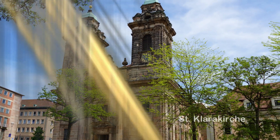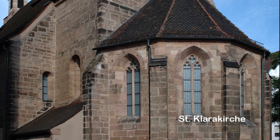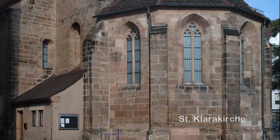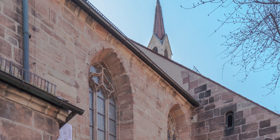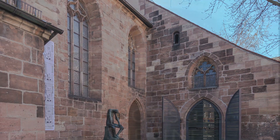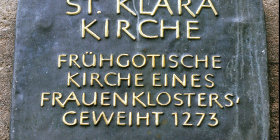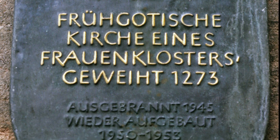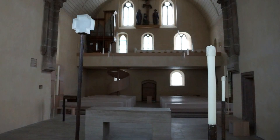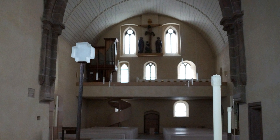El lugar donde se encuentra hoy la Iglesia de Santa Clara fue, desde 1241, un convento de la Orden del Sagrado Corazón, y más tarde, en 1279, ocupado por la Orden de las Clarisas. Una importante abadesa de este convento fue Caritas Pirckheimer (1467–1532), hermana de Willibald Pirckheimer. En 1854, Santa Clara se adhirió a la Iglesia Católica de Nuestra Señora.